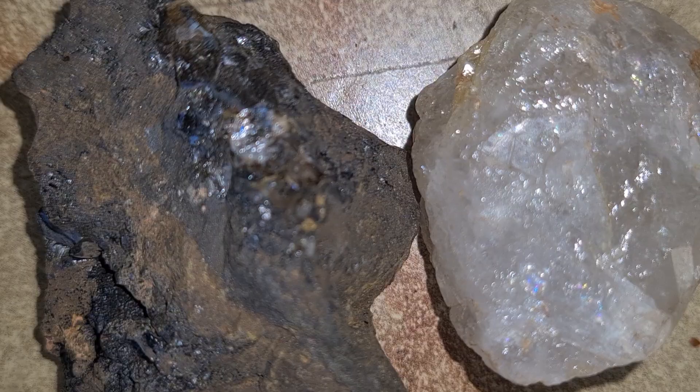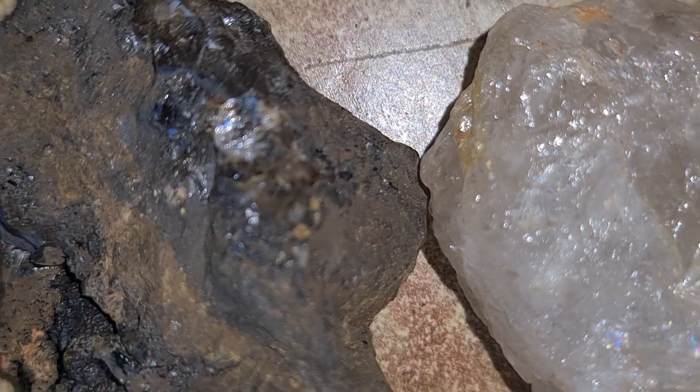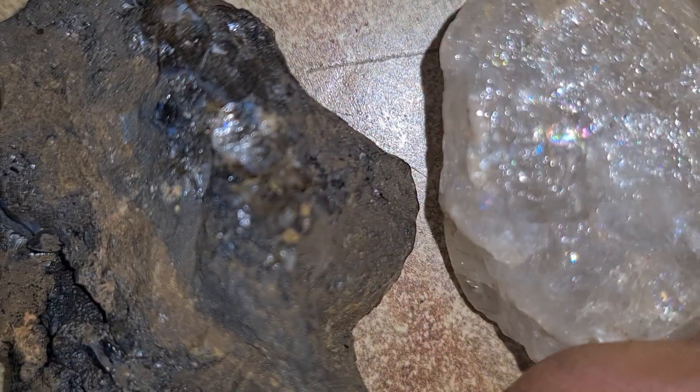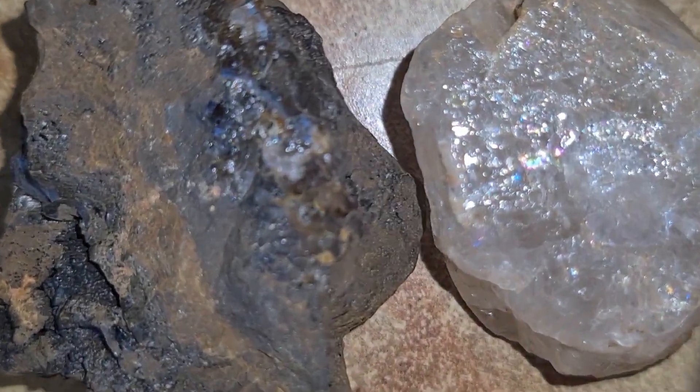In regions like Africa, Canada, and Russia, geologists use satellite data, magnetic surveys, and field exploration to locate kimberlite pipes. In fact, the largest diamond mines in the world, such as those in Botswana and Siberia, are located directly inside ancient kimberlite pipes.